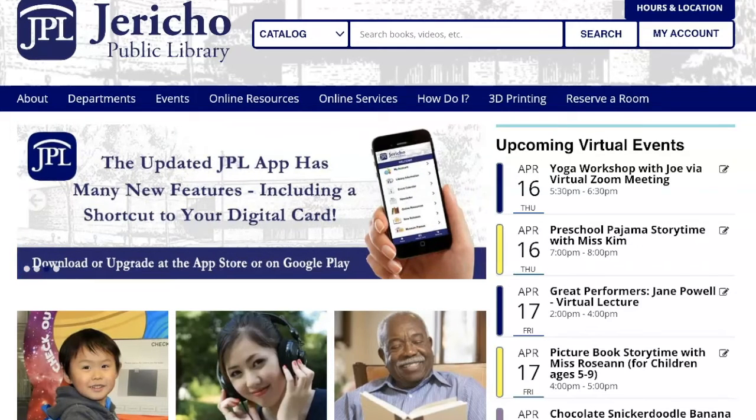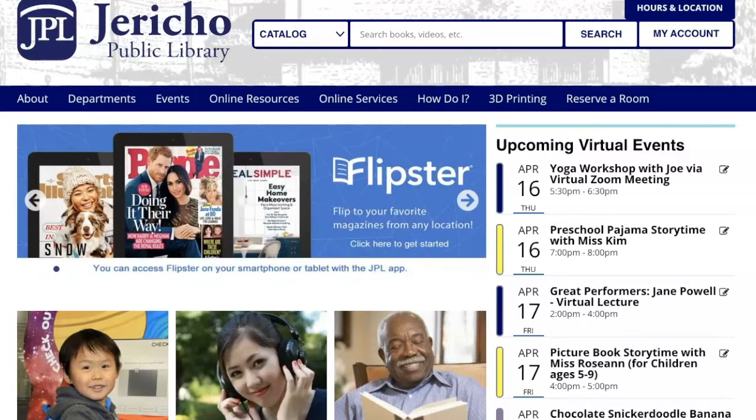Creative Bug is designed by Joann's Craft Store with DIYers in mind and has over a thousand videos and tutorials to show you how to craft. So let's get started.